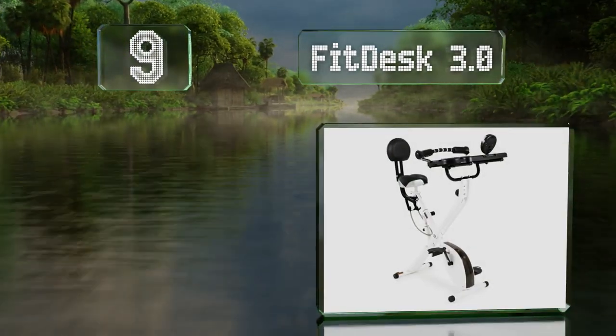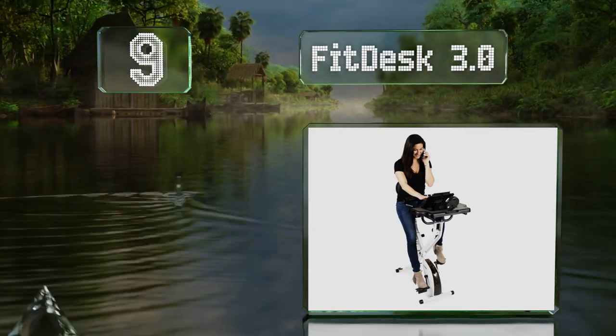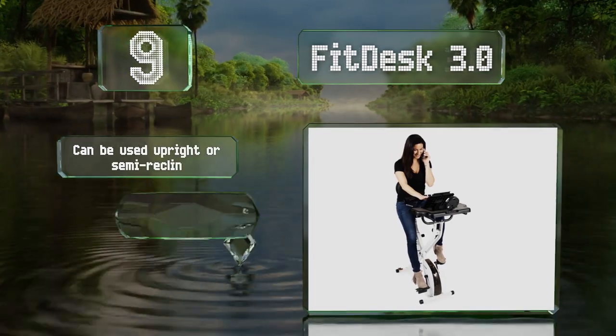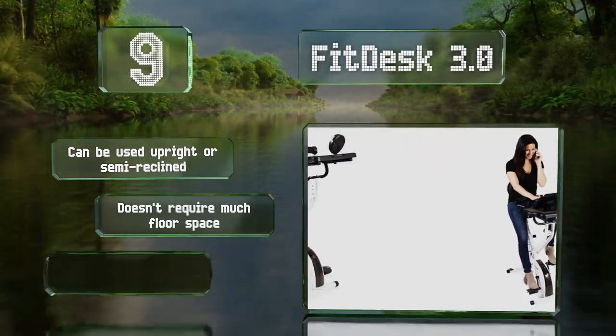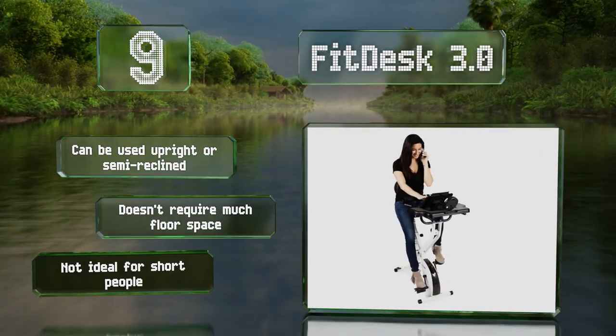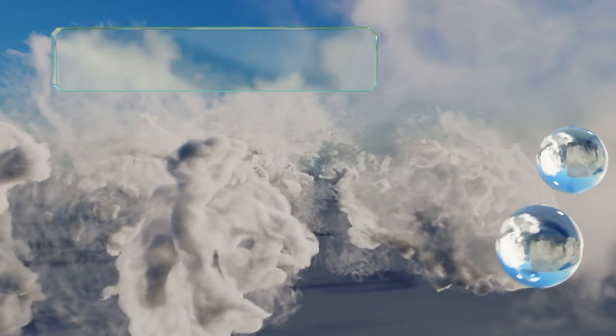At number nine, designed for those who are strapped for time, the FitDesk 3.0 lets you combine work with exercise to maximize efficiency as you meet your health goals. Its digital performance meter tracks all of your pertinent workout data. It can be used upright or semi-reclined and doesn't require much floor space, but it's not ideal for short people.